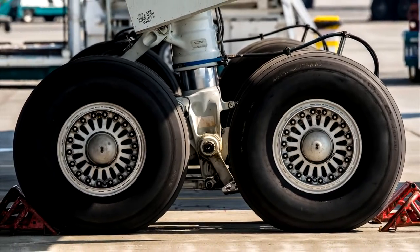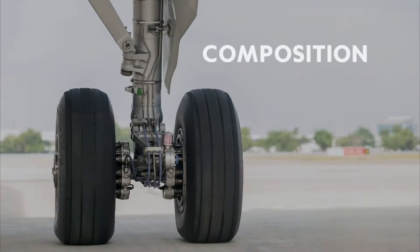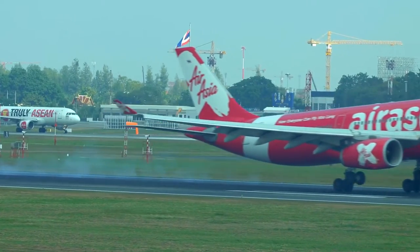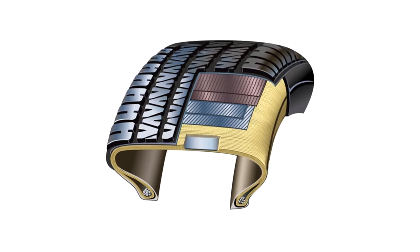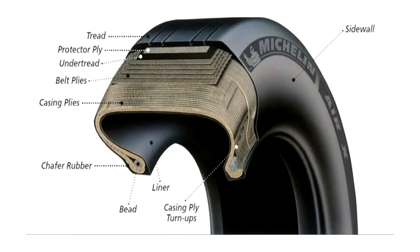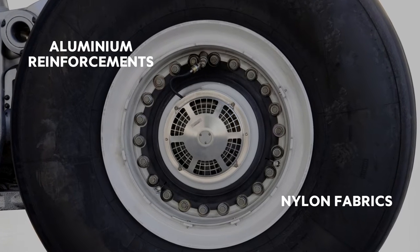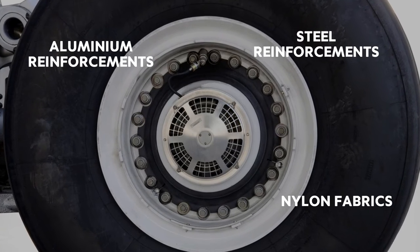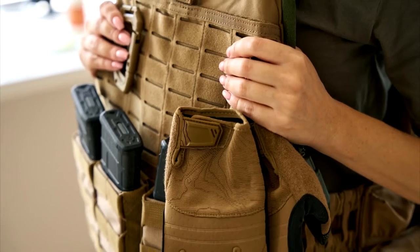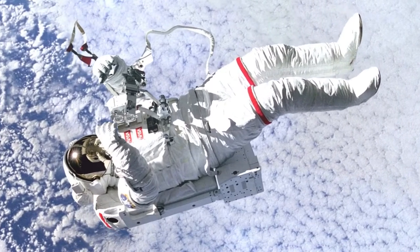On the outside, an airplane tyre may look a lot like any other tyre, but in fact they are completely different. In order to withstand the extreme stresses they have to endure, an airplane's tyres are made by combining layers of different materials: synthetic rubber compounds, aluminium reinforcements, nylon fabrics, steel reinforcements, and aramid fabrics.